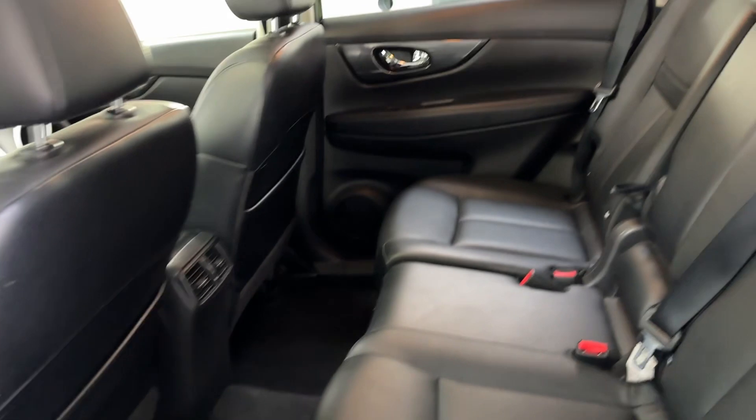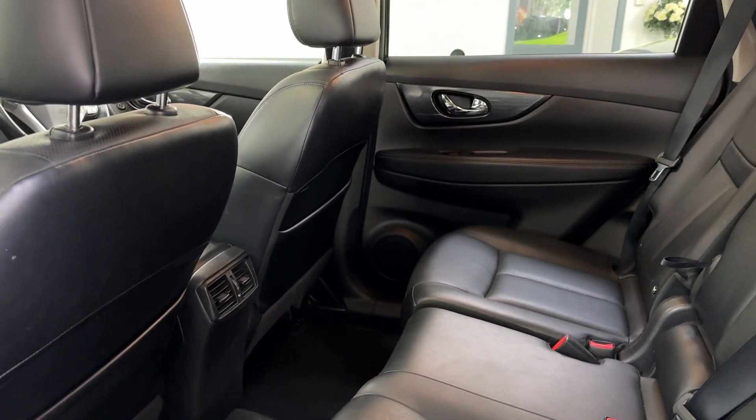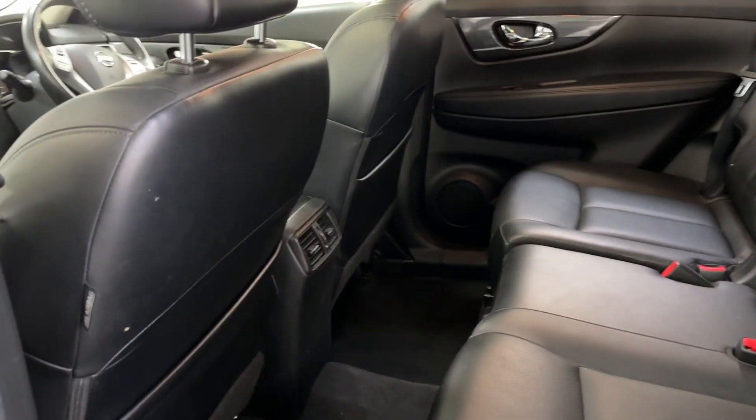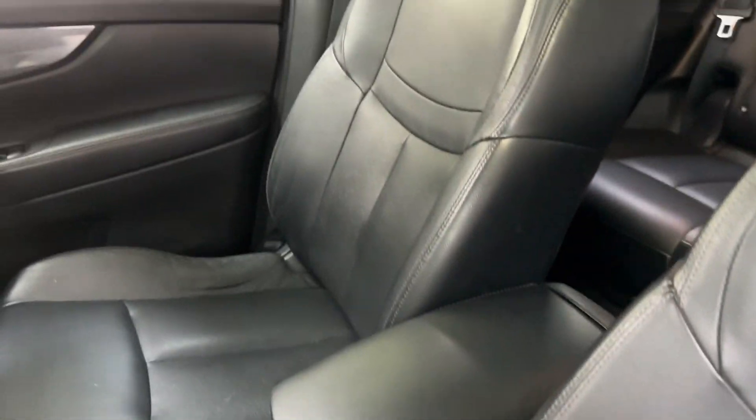Vast amounts of legroom. I've been driving the car and that's from me — I'm six foot two tall, so that's a lot of legroom in the back there. Again, inside here all looks superb.